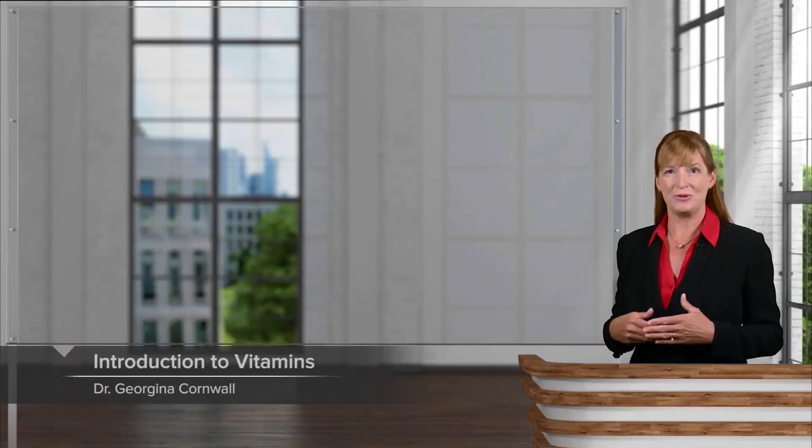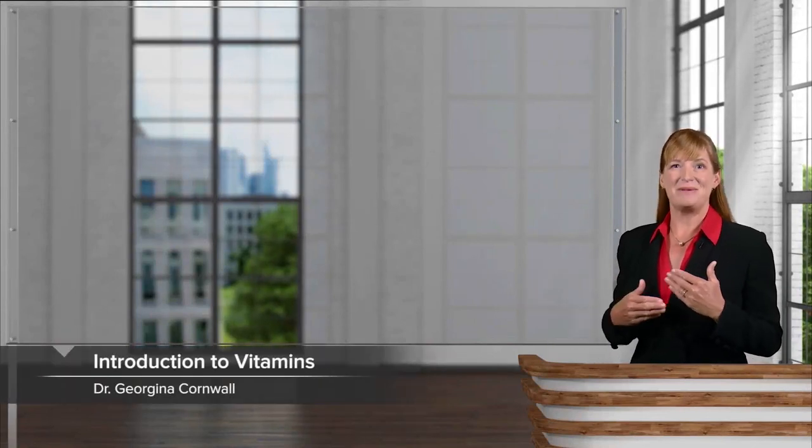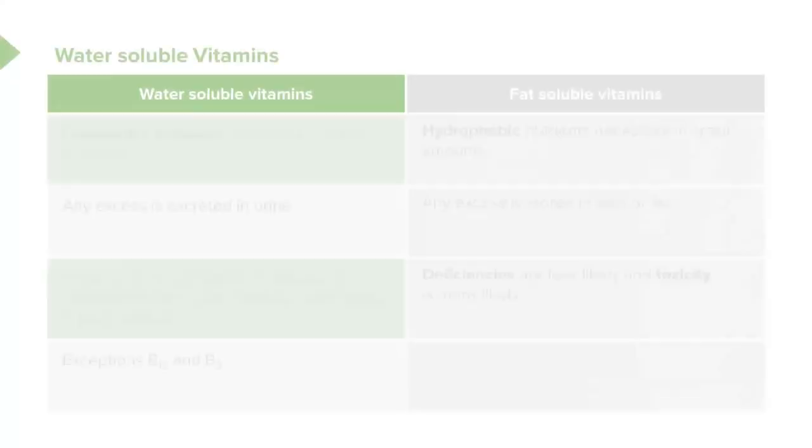In this first lecture on vitamins, I'll be introducing you to differences between water-soluble and fat-soluble vitamins, and then we will go on to explore the details of each that you should know for your exams.